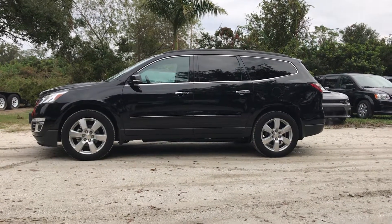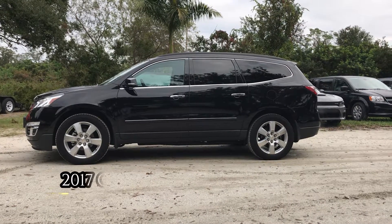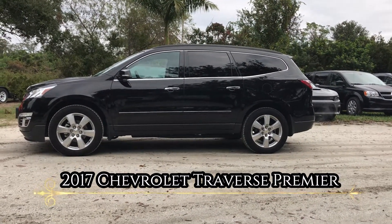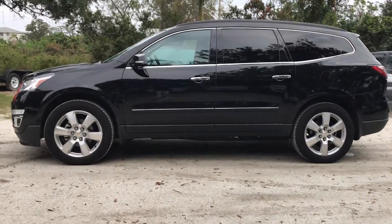Hi, this is Teresa here at Ferkins Chrysler Jeep Dodge Ram in Bradenton, Florida. Just took in this 2017 Chevy Traverse. This is an all-wheel drive, black in color with the alloy wheels.